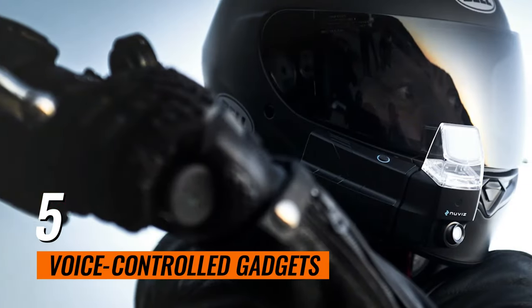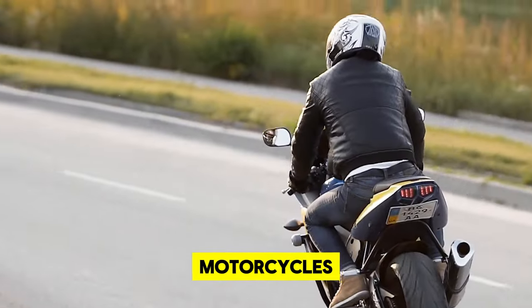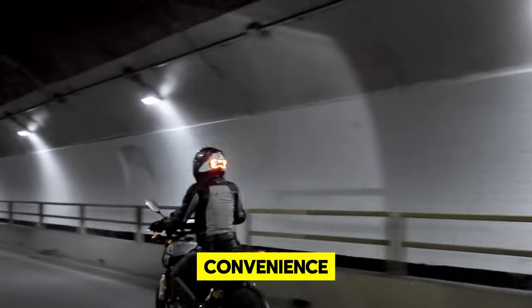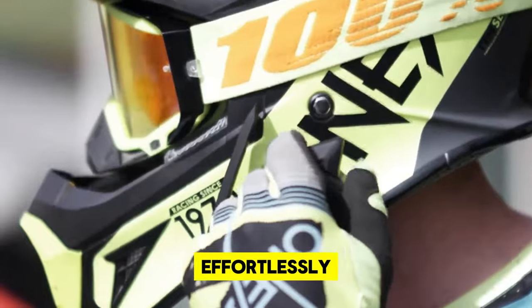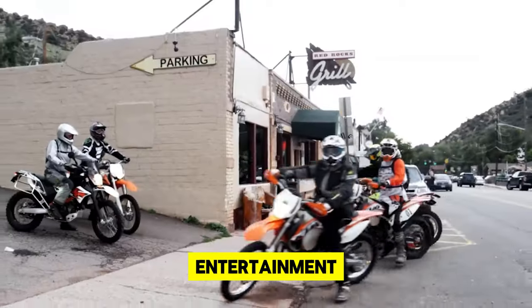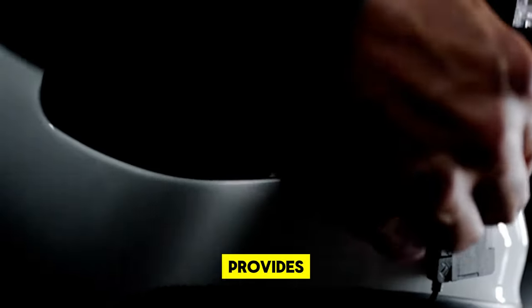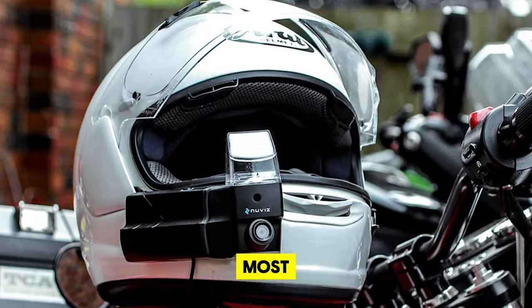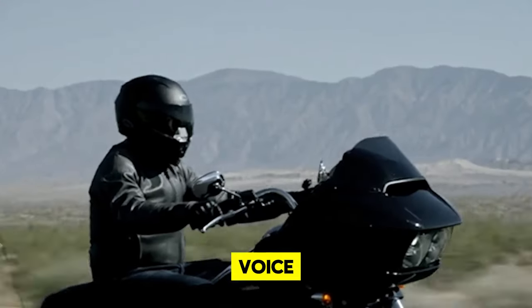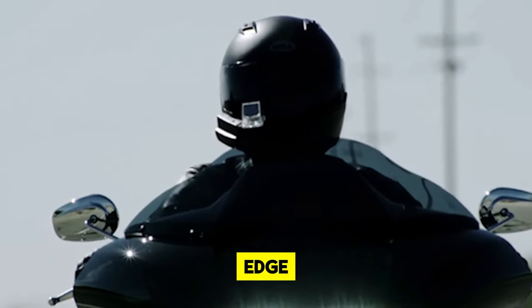5. Voice-controlled Gadgets. Voice-controlled gadgets are transforming the way riders interact with their motorcycles, offering unparalleled convenience while maintaining focus on the road. Through simple voice commands, users can effortlessly manage navigation, communications, and entertainment without removing their hands from the handlebars. This AI-powered technology provides a seamless, safer riding experience by minimizing distractions. Embrace the innovation of voice-controlled gadgets and elevate the functionality of your motorcycle with cutting-edge, hands-free control.